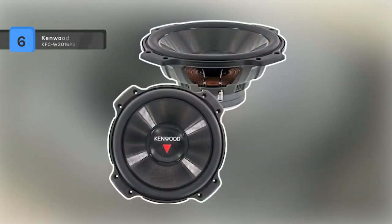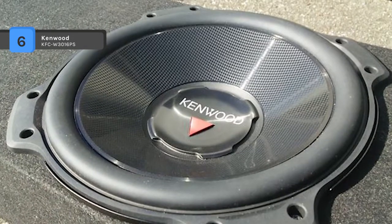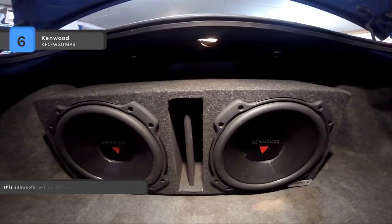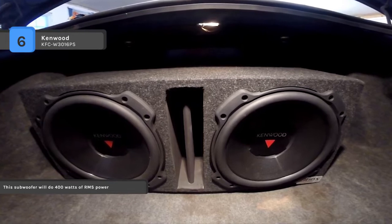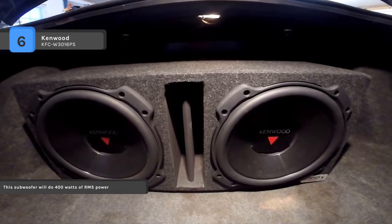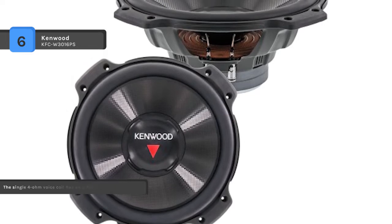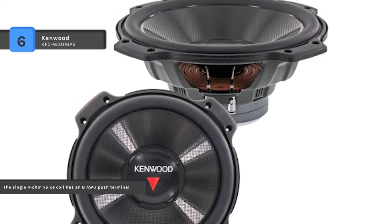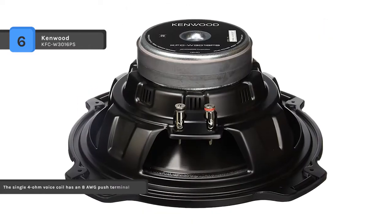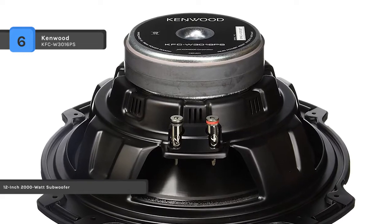The Kenwood KFC W3016PS puts decades of experience into building their performance series subs so that you can have powerful, reliable bass in your vehicle. It uses up to 2,000 watts peak power handling with 400 watts RMS for robust sonic performance, and offers powerful audio with 82 decibel sensitivity. The 4 ohm impedance evenly conducts power to keep the speaker at an appropriate level, and dual ventilation helps to prevent overheating.